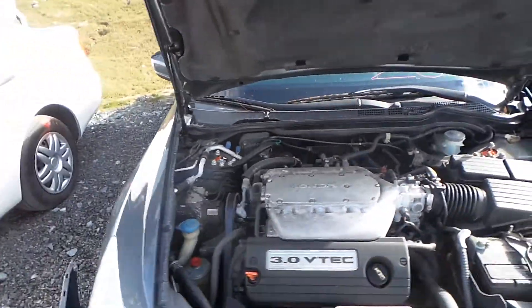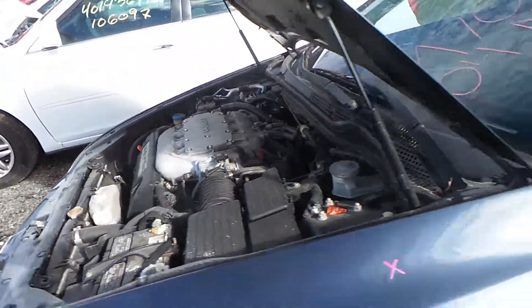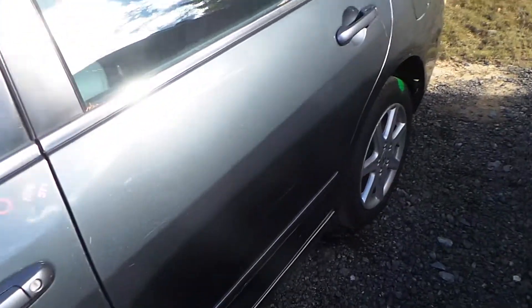This vehicle does have a 3.0 liter engine. One of the pulleys is making some noise. It only has 110,000 miles.